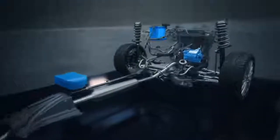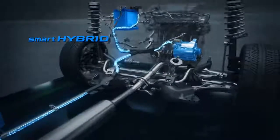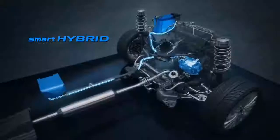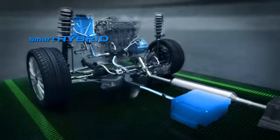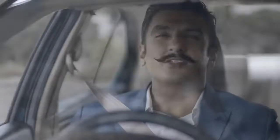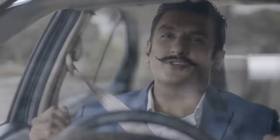It now boasts a 1.5-litre petrol engine with Smart Hybrid technology. In the new Siaz automatic with Smart Hybrid, when you apply brakes at a traffic signal and stop, the car engine will shut down. The moment you leave the brake pedal, the engine restarts automatically and the car moves. Smart. The Siaz is both elegant and powerful. Now let's see how well my new inspiration drives.